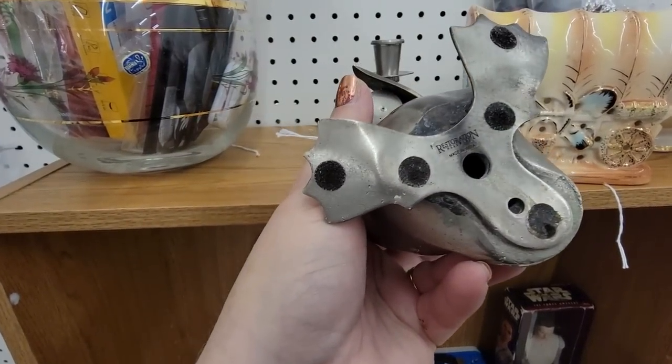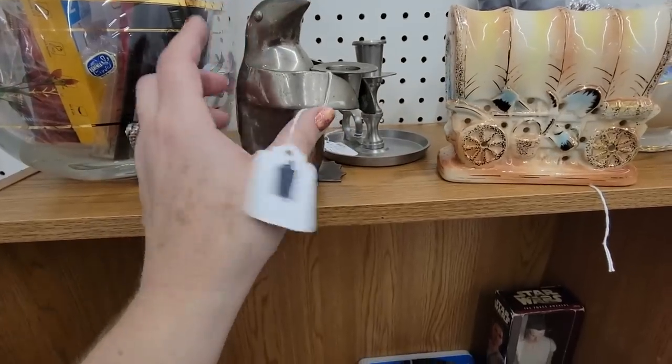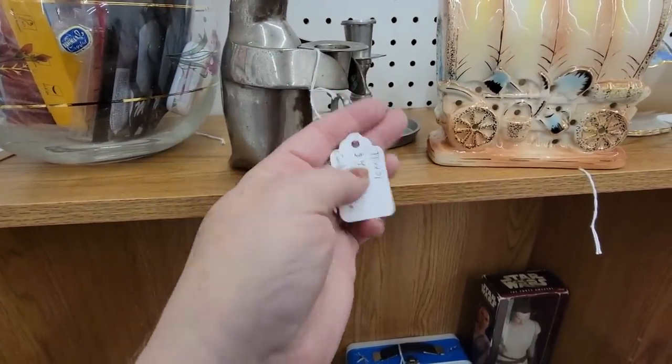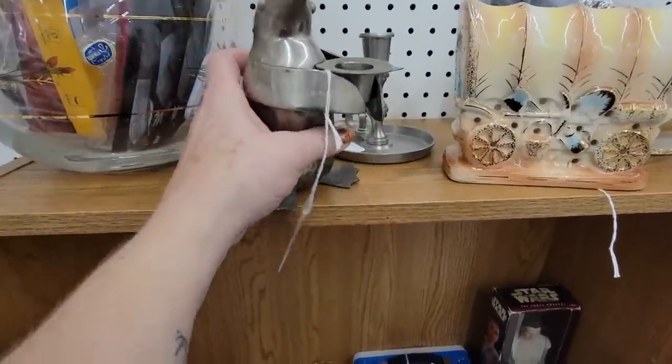Are you Restoration Hardware? You sure are. Wow. How much are you, penguin? You're also $4. So I think we should get the Restoration Hardware penguin candle holder for $4. Why not?